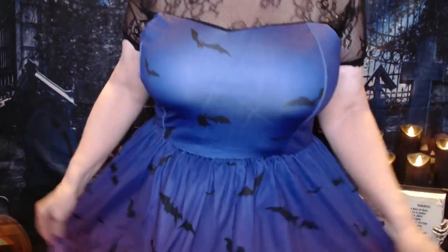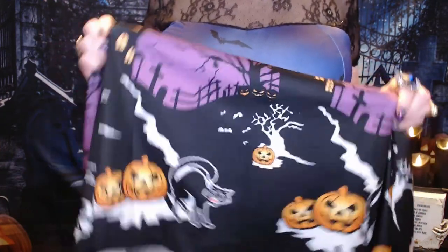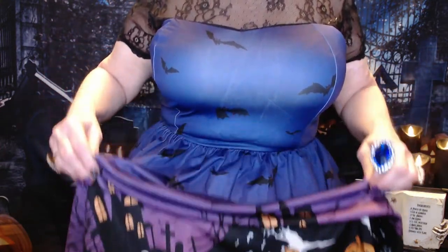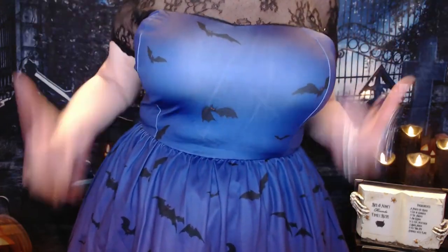Alrighty, let's see the dress. The dress is from Amazon. On the bottom it's got this design, and I've got my petticoat underneath to give it some fit and flair. It's these Halloween-inspired things — we've got a haunted house. It's purple, going to navy blue and royal blue or midnight blue. And we've got some bats and some lace on top. Just a lot of fun.